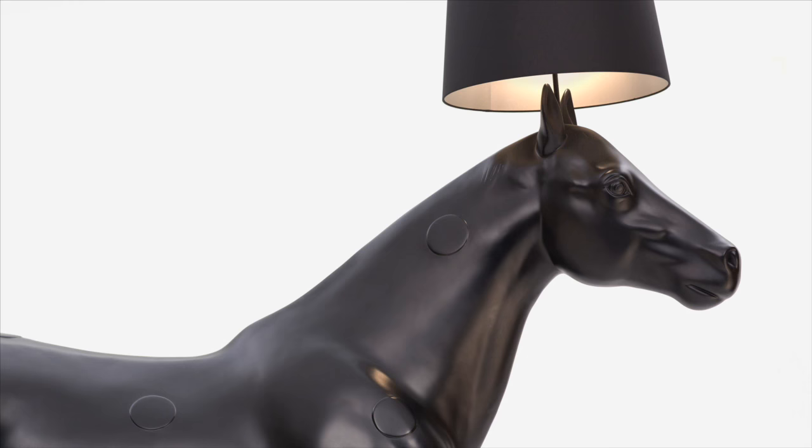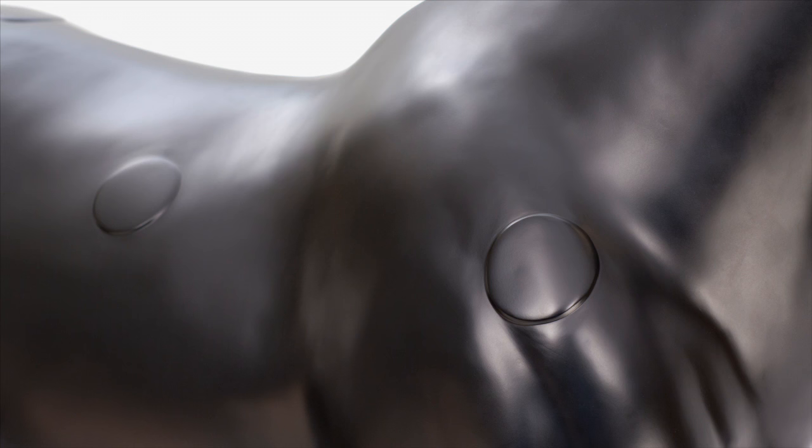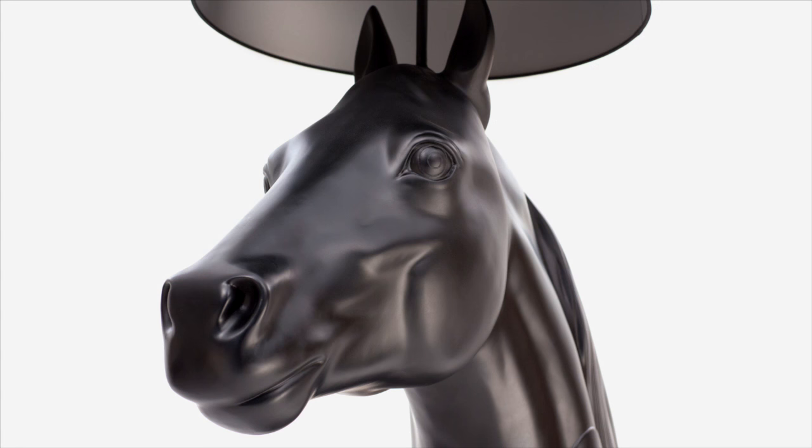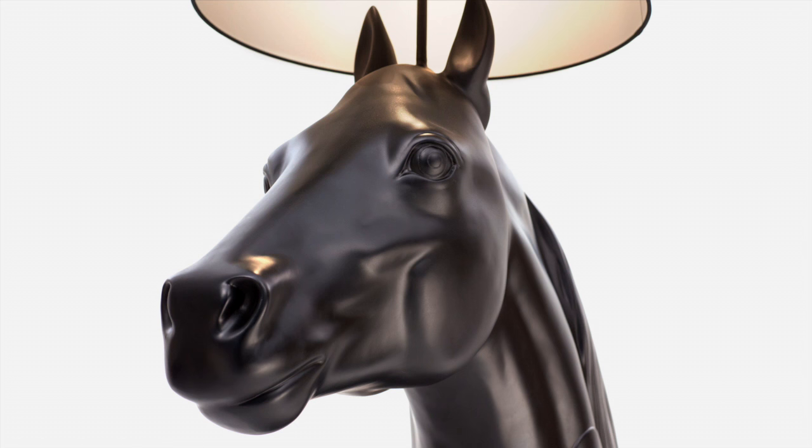We added some dots to the animals to make it more a product of Moooi, and that's been very valuable because these pieces have been very, very copied. For us it was a little bit like an experiment, because our idea was that people will actually love it or will just absolutely hate it.